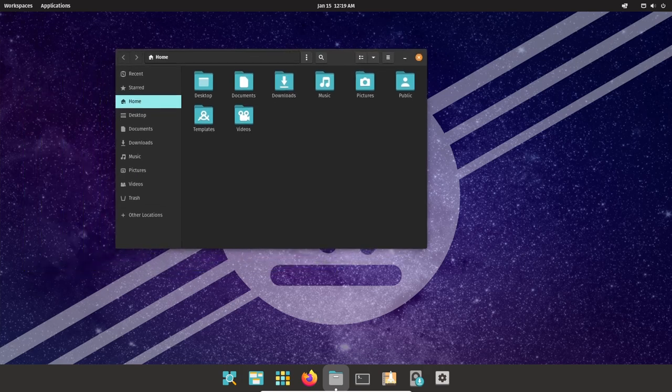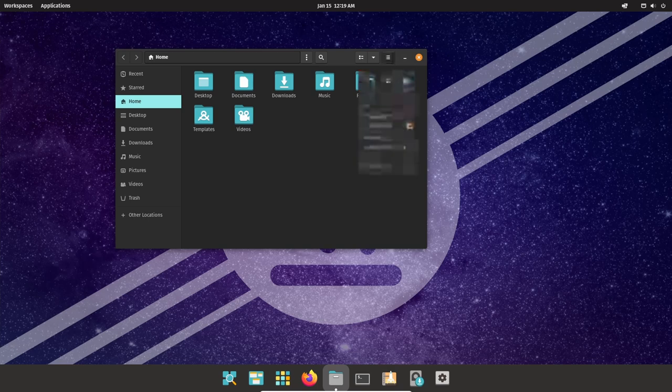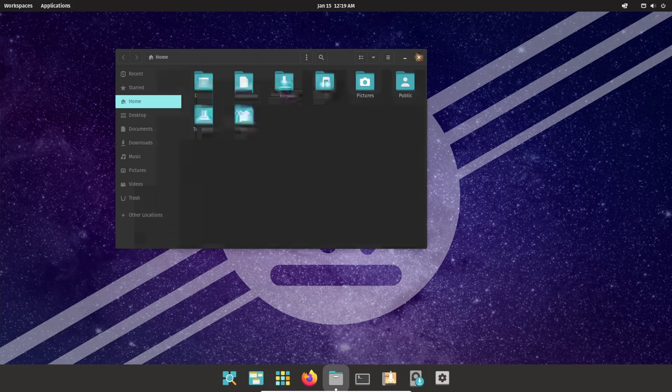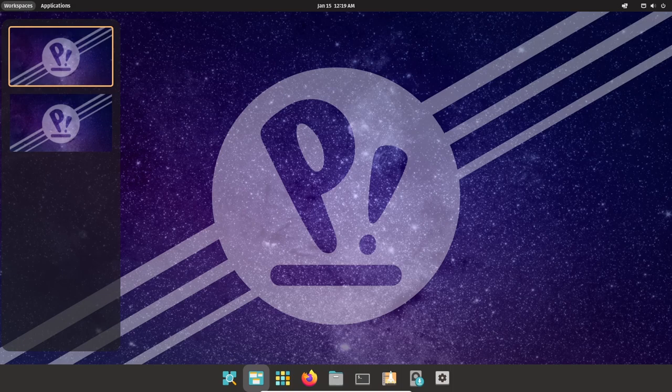Despite being a relatively new operating system, Pop!_OS has already gained a strong following among developers and other technical users. This is due to the OS's focus on productivity, privacy, and security, as well as its user-friendly interface and customizable features.